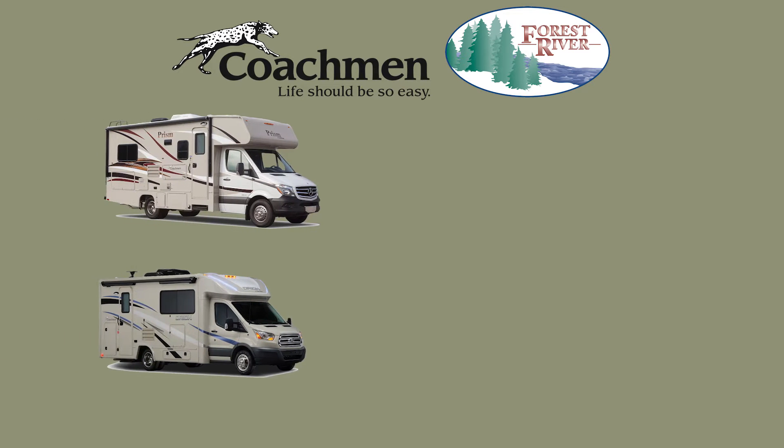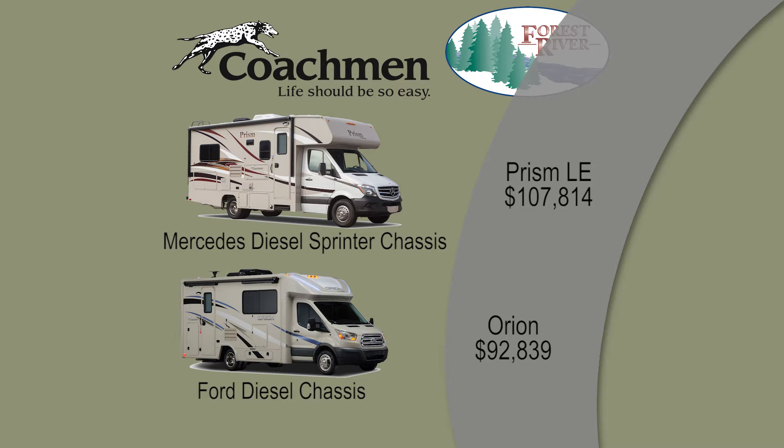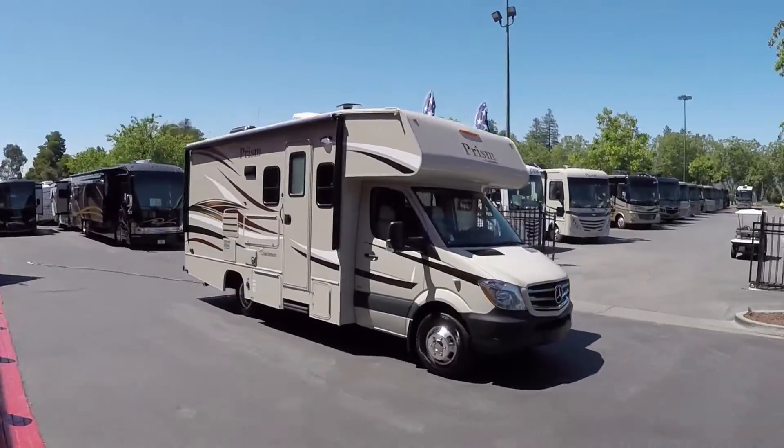Coachman has two different smaller Class C diesel motorhomes at two different price points. In Jules' RV Consumer Review, Jules will be reviewing the 2017 Prism LE, which is at the second tier in the Coachman price point lineup.